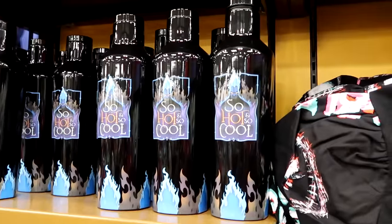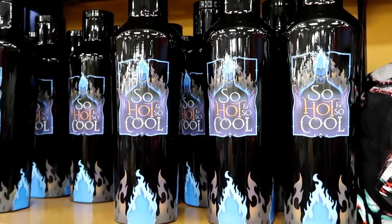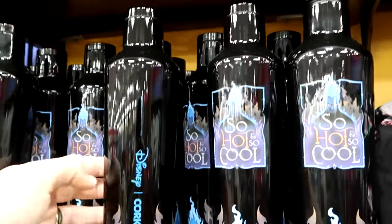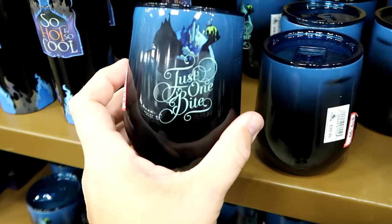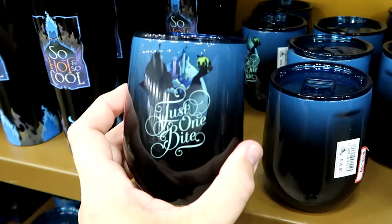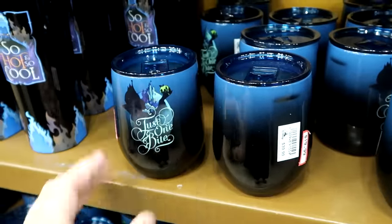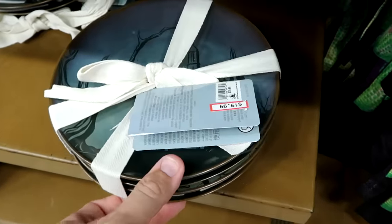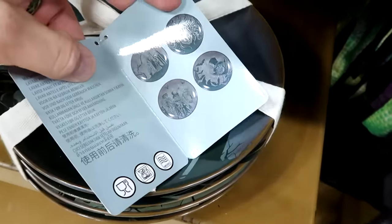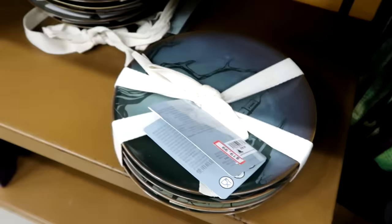In this section there's a brand new Hades Corksicle cup that says So Hot and So Cool with blue flames and a graphic of Hades — a really tall Disney Corksicle cup — $20 from $45. Right underneath is another Corksicle with the Evil Queen that says Just One Bite with a poisonous apple and a clear blue lid — $20 from $40. Underneath there are still a couple of Haunted Mansion heavy ceramic dishes with four different designs — Hatbox Ghost, Madame Leota, Hitchhiking Ghost — $20 marked down from $40.